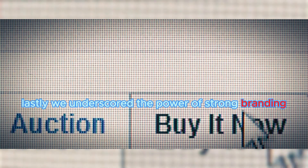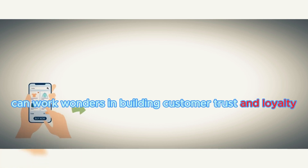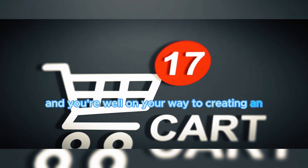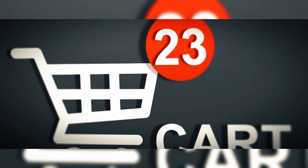Lastly, we underscored the power of strong branding. Your brand is your promise to your customer, and it's what sets you apart in the crowded e-commerce space. Consistent, engaging branding across your website can work wonders in building customer trust and loyalty. Implement these tips and you're well on your way to creating an e-commerce website that not only looks great, but also drives sales and customer engagement. Thanks for watching.